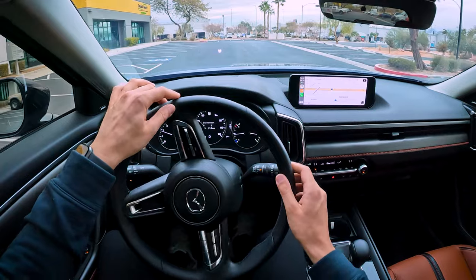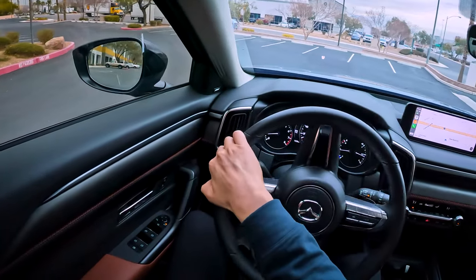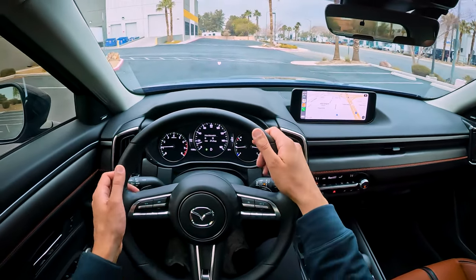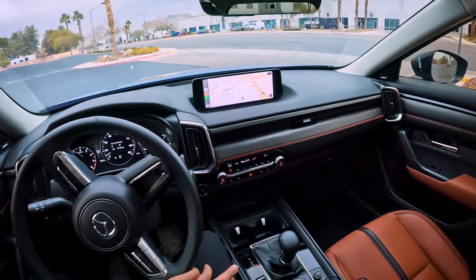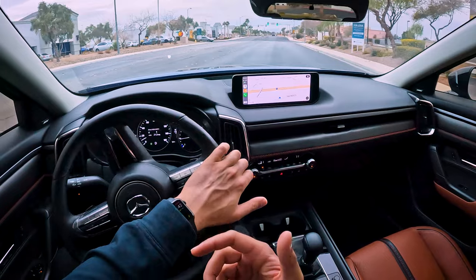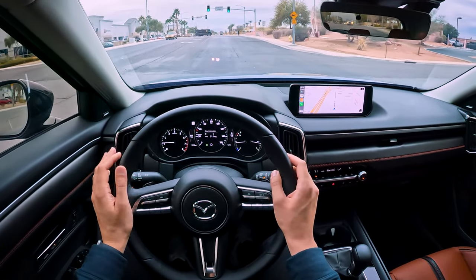The steering is surprisingly heavy for this kind of vehicle. You would expect a steering rack this heavy in a sports car, and yet we're in a CUV. The steering is really impressive with regards to feedback and accuracy — this is what I want in a sports car steering rack. Most sports cars don't have steering racks that are this good. I am not exaggerating.